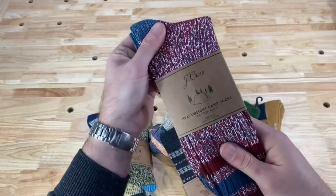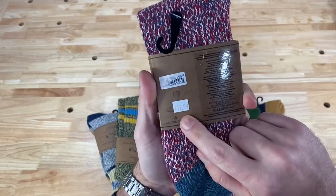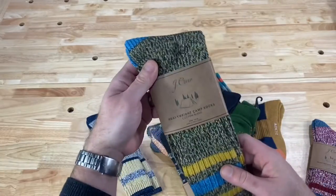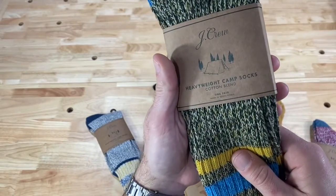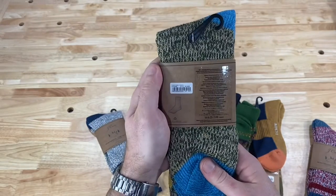Bottom line, I got these for about $7 because they do 60% off, plus they mark the price down from $20 to $12 and then 60% off that. When I see these — same ones just in a different color — I just grab them in every single color because variety is the spice of life, and since they're on sale you might as well grab them.